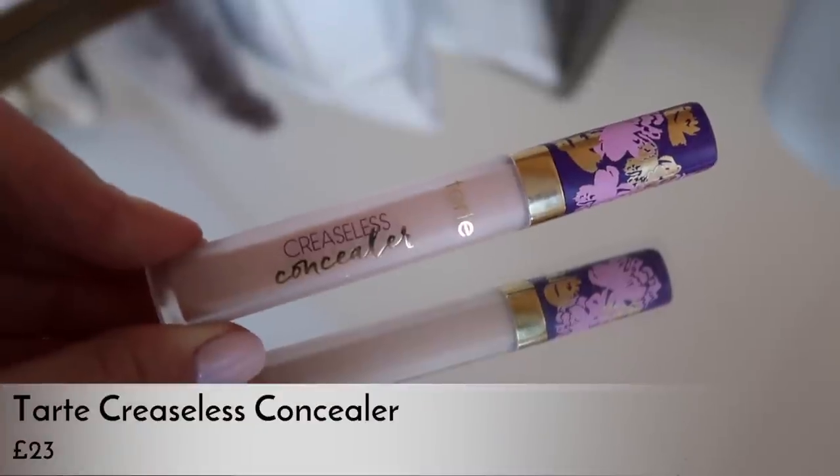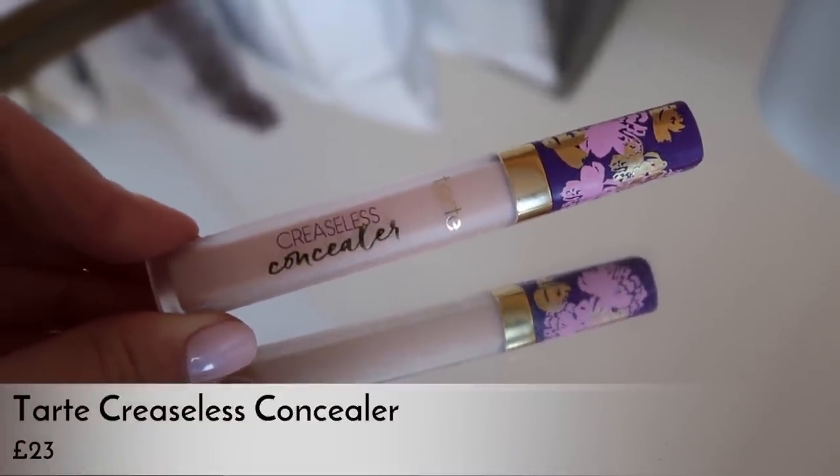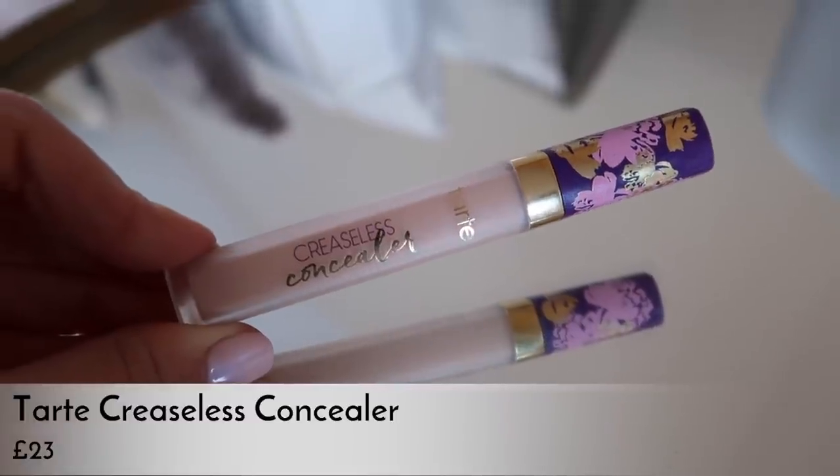I nearly forgot my concealer — the Tarte Creaseless Concealer, and it is a freaking amazing concealer. I have shade 20N Light Neutral. I use it under my eyes rather than on spots, and it genuinely doesn't crease, just like the name suggests. So good.